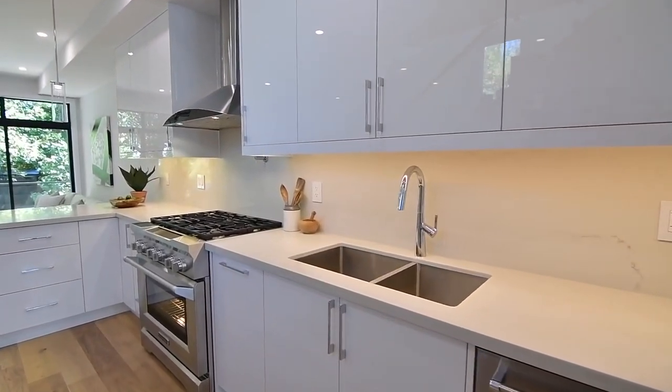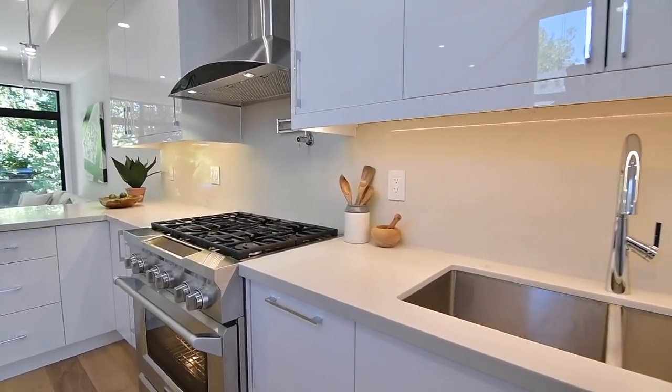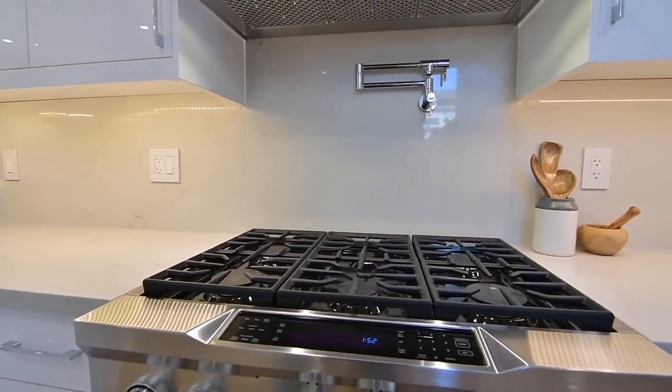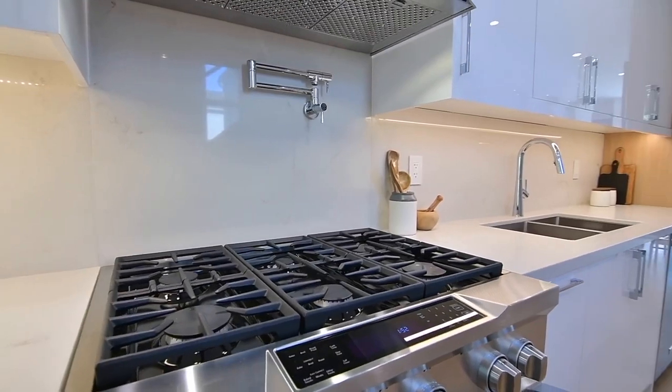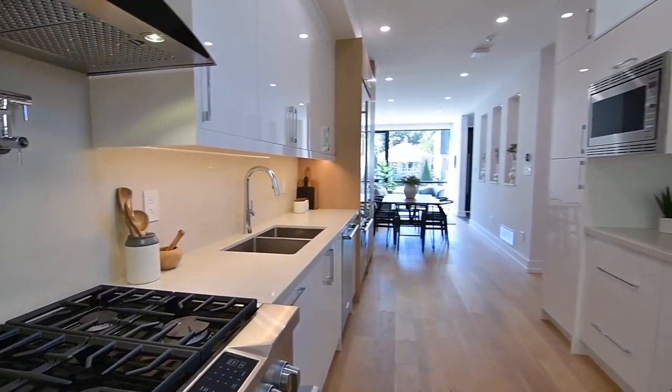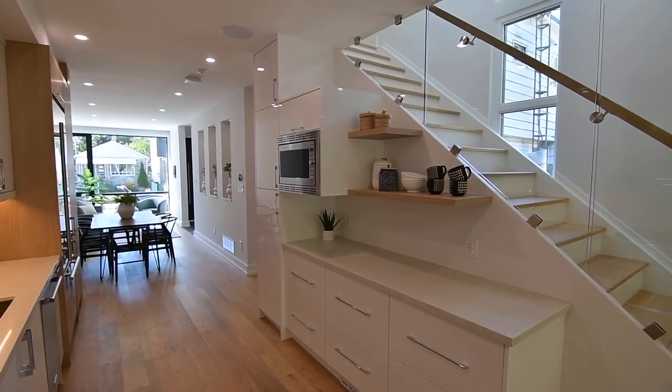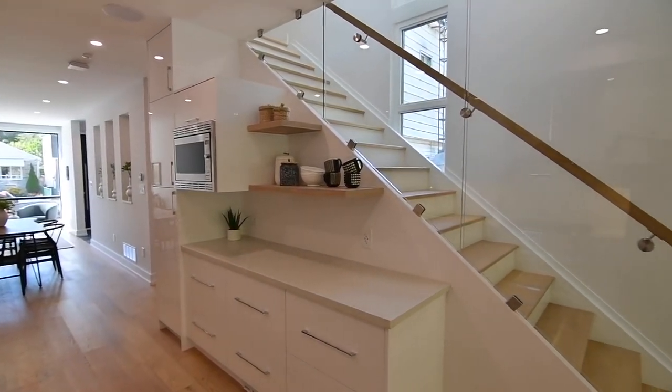Its sleek design is complemented with high end stainless steel appliances including an oven with six burner gas cooktops and a pot filler faucet, as well as a stainless steel double sink. The display shelves and the pantry have a white oak laminate finish to harmonize with the wooden flooring.